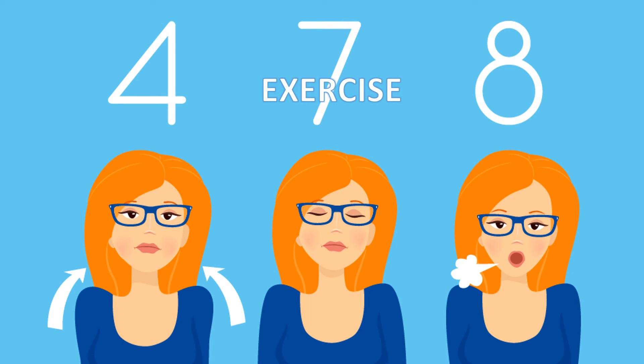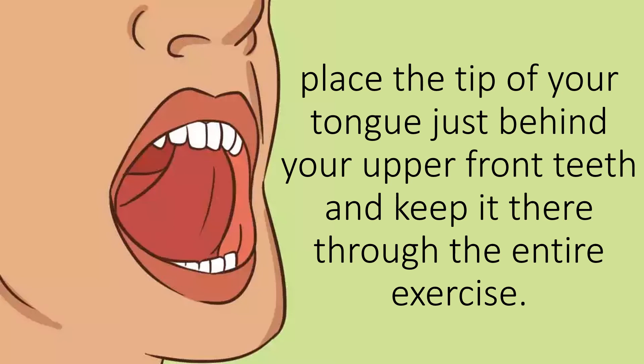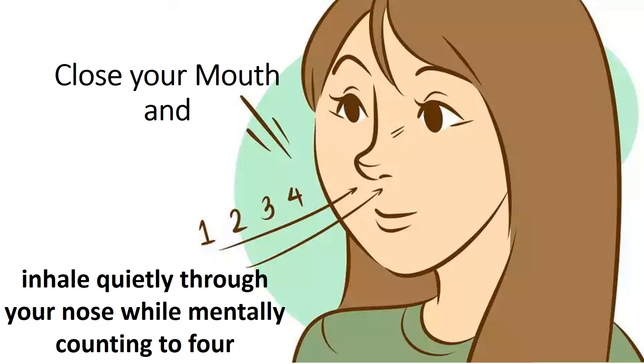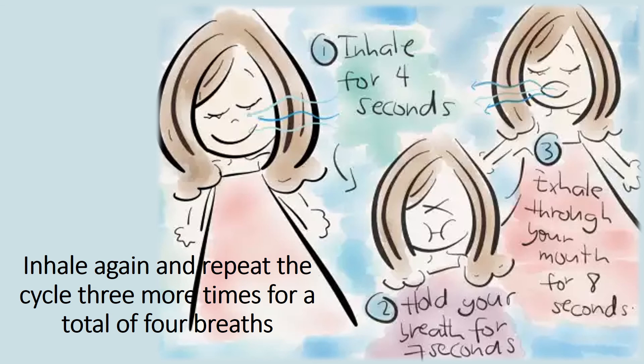The 4-7-8 Exercise. This sleep hack is reputed to help you fall asleep in as little as 60 seconds. It's based on pranayama, an ancient Indian practice of regulation of breath, that quickly expels carbon dioxide from the body. Place the tip of your tongue just behind your upper front teeth and keep it there through the entire exercise. Then exhale completely through your mouth. Close your mouth and inhale quietly through your nose while mentally counting to 4. Hold your breath for a count of 7. Exhale completely through your mouth, making a whoosh sound to a count of 8. Inhale again and repeat the cycle 3 more times for a total of 4 breaths.